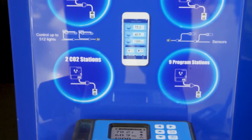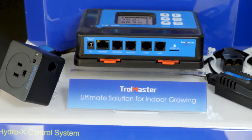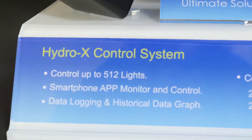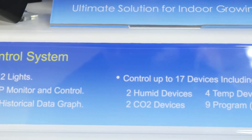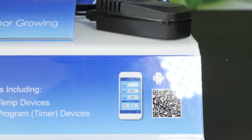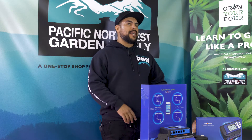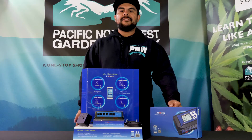This system allows you to completely control the environmental controls of your garden by centralizing it to one brain. The Hydro-X control system allows you to control your lighting, your CO2, your irrigation, your humidity controllers — basically anything that involves your environment, the Hydro-X controller can centralize that information for you.